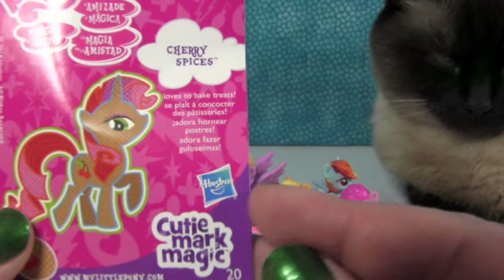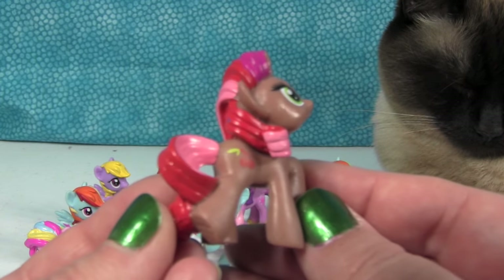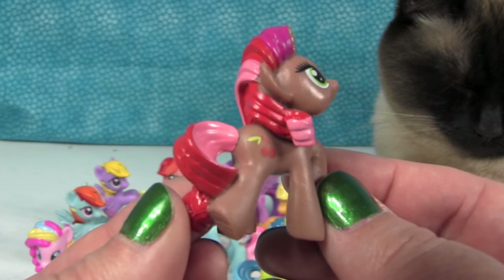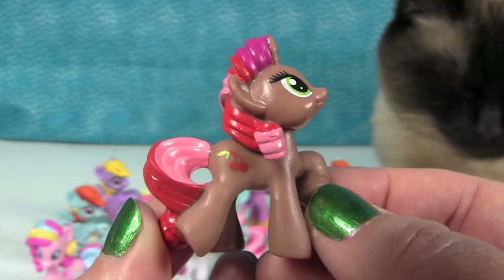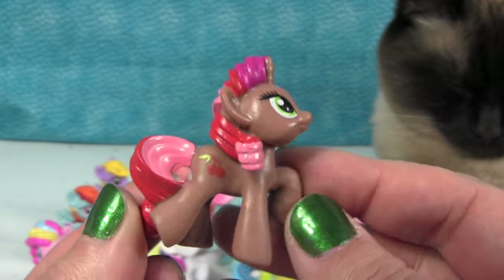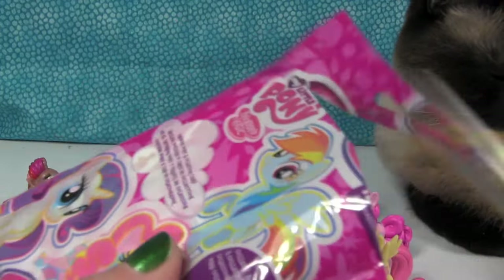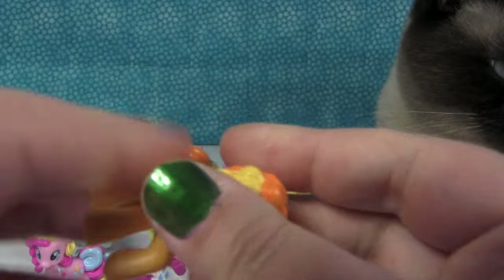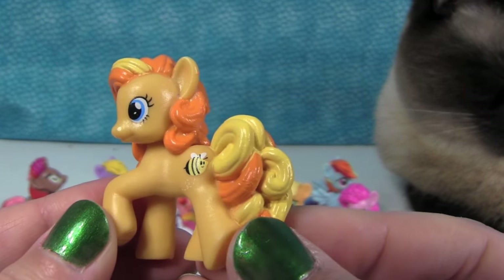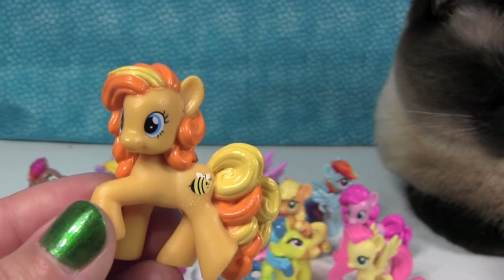Cherry Spices — loves to bake treats. She goes with Sweetie Blue. This is a pony I've never seen before. She looks like chocolate and cherries — like you'd put her on top of a bowl of vanilla ice cream with chocolate syrup and cherries. She's really cute and unique with that brown coloring — they don't have too many ponies that look like that. Next, Bumble Sweet — very polite. She has a little bee cutie mark with a dotted bee trail. I like that she's orange and yellow.